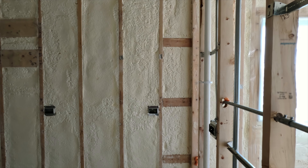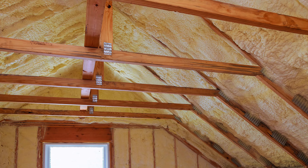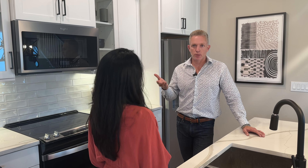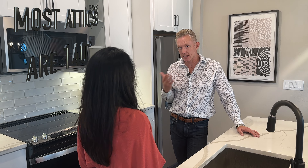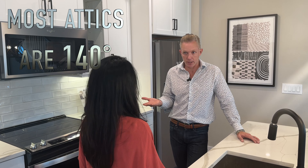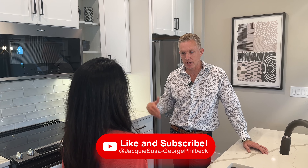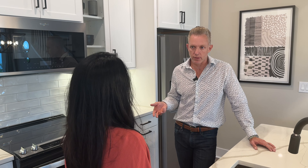The spray foam insulation goes on the attic and all the exterior walls upstairs, so it just helps your home stay more cool. For instance, right now in the summertime the attic is 150 degrees, but with our homes the attic is about 80 degrees — it's literally like being inside your home. So the AC is not going to have to work as hard and you're going to save on energy bills.